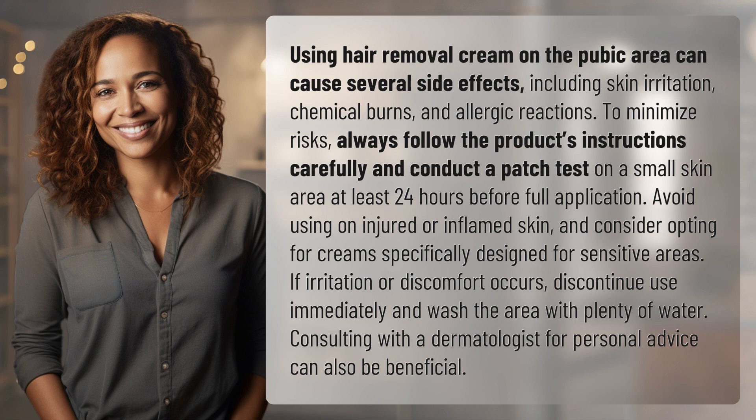If irritation or discomfort occurs, discontinue use immediately and wash the area with plenty of water. Consulting with a dermatologist for personal advice can also be beneficial.